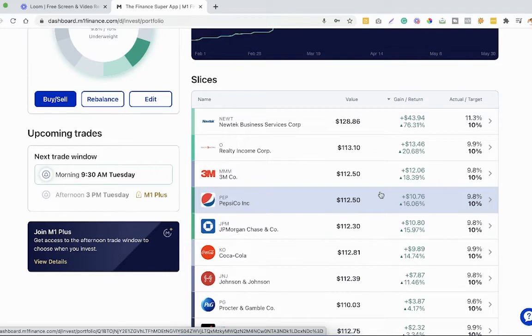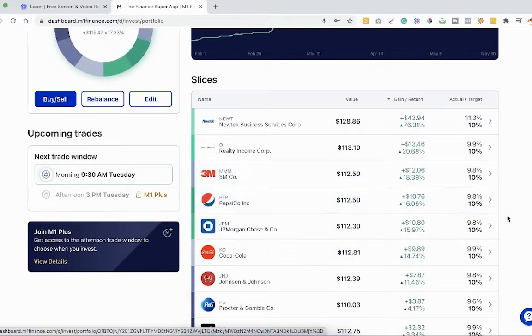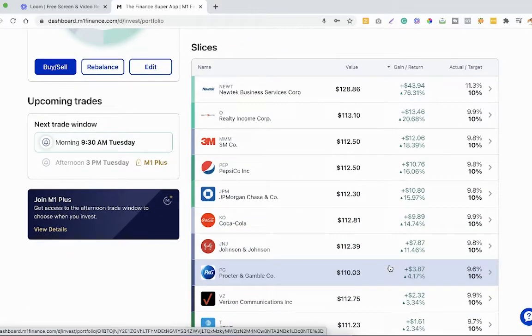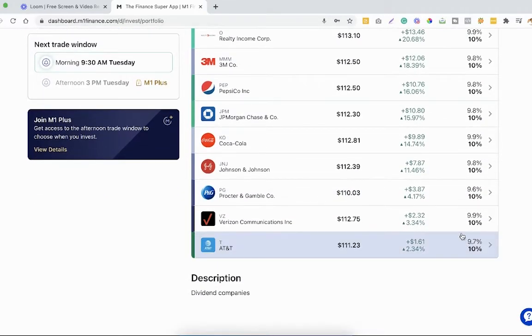After that we got Realty Income Corp with $13.46, about a 20% return. We got 3M with $12, Pepsi with about $10.76, JP Morgan with $10.80, Coca-Cola with almost $10, Johnson & Johnson with $7.87, Procter & Gamble with $3.87, and Verizon with $2.32.